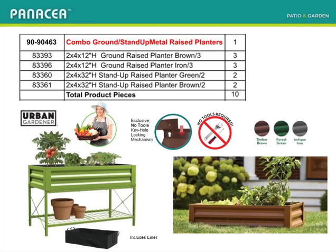The combo ground and elevated metal raised beds don't have a rack, but you can assemble one to show them off. Plant one up for even greater effect — discounted, just once a year.